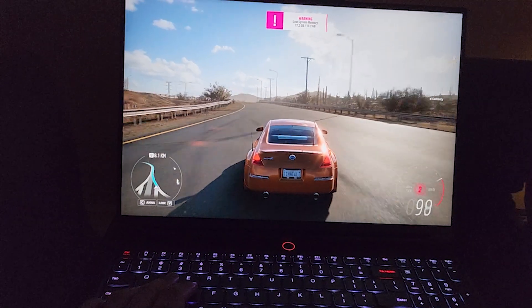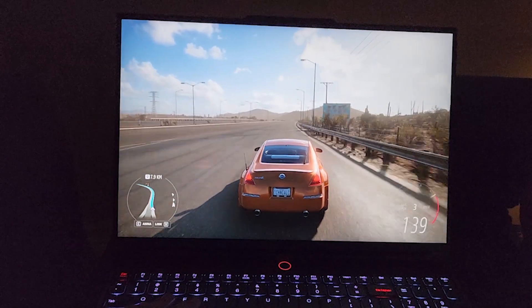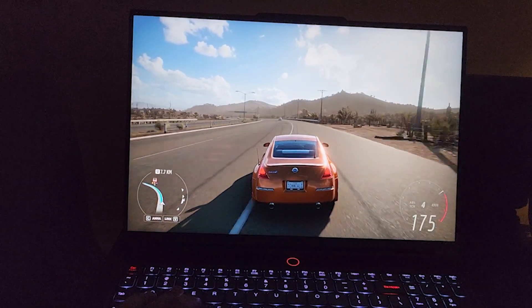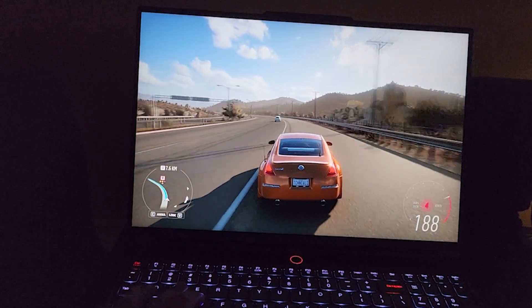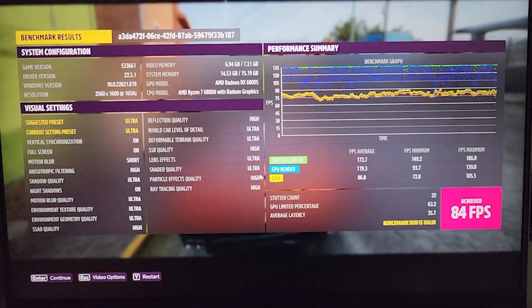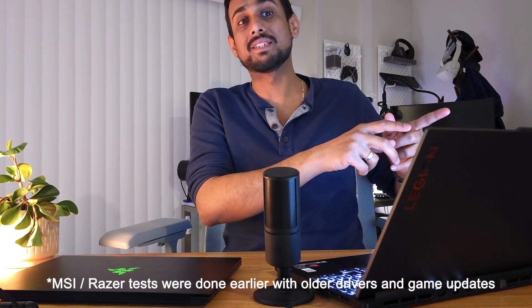Forza Horizon 5 is where AMD takes the lead a bit. Both the Blade and the MSI Stealth — with a 3070 Ti, higher TGP, and 12th gen Intel — were reporting around 75 frames per second. The Slim 7 was giving around 84 frames per second. It's pretty remarkable to get a higher result from a thin-and-light gaming laptop over the Stealth, which is a thicker laptop with a higher TGP. That shows how much game development optimization affects the end result.